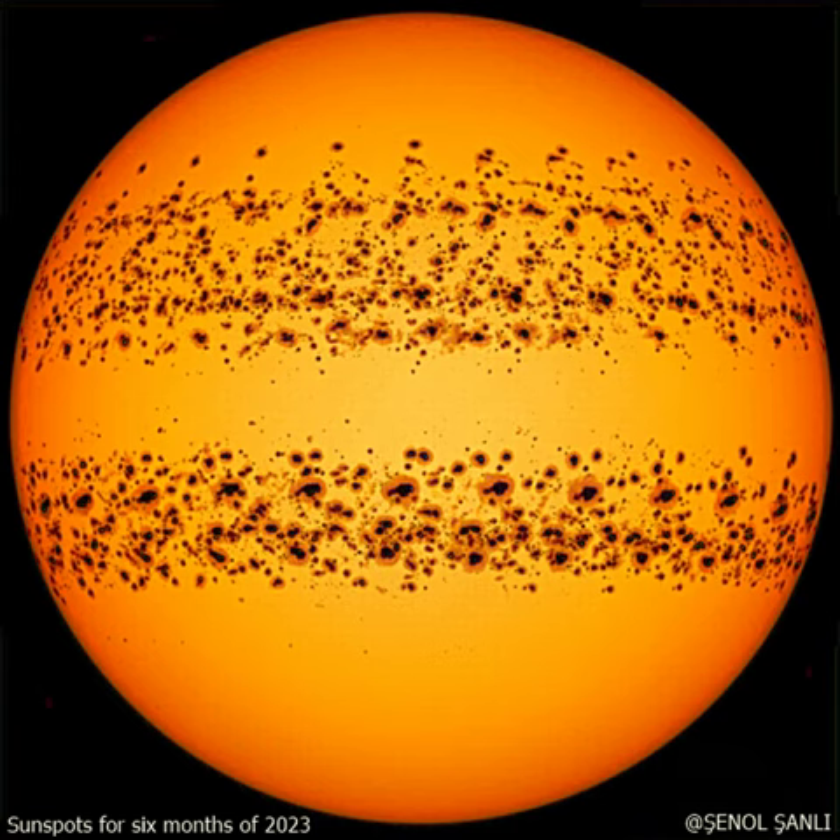As a solar cycle continues, sunspots typically appear closer to the equator.